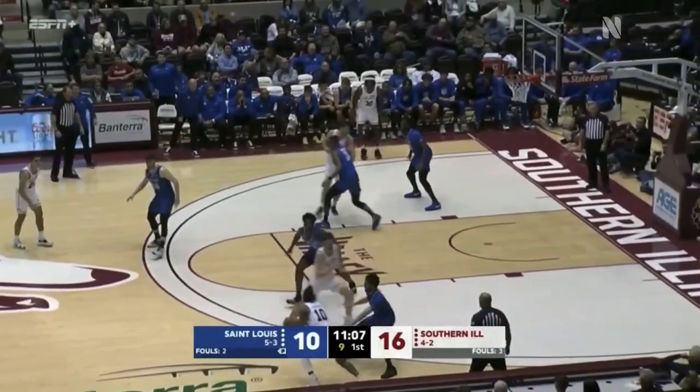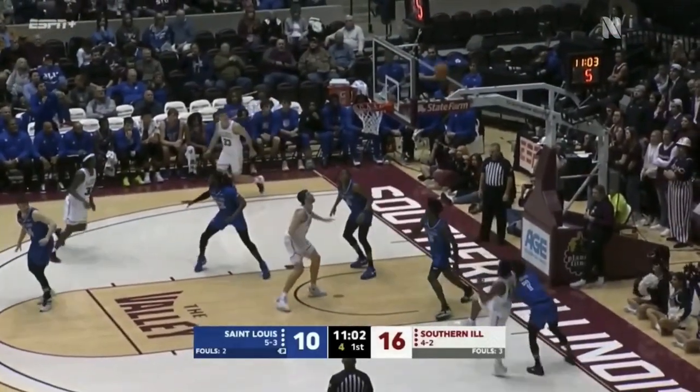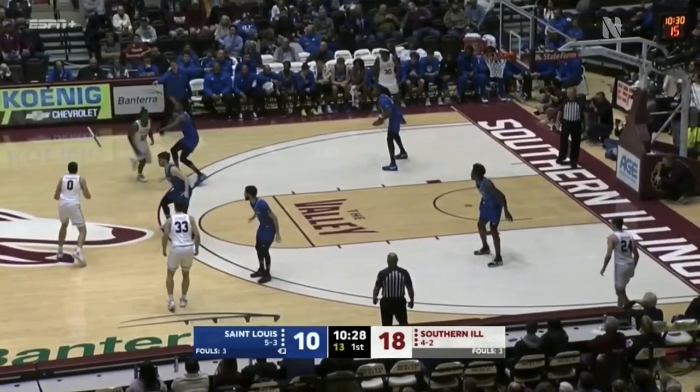Here's a two-three zone from the Billikens. They played this against Utah State and were fairly effective. Step back, shot up, and that is good for Johnson — and it's led to positive results.